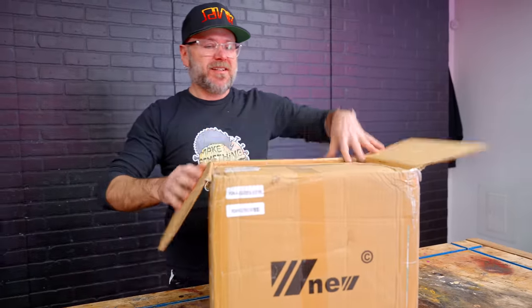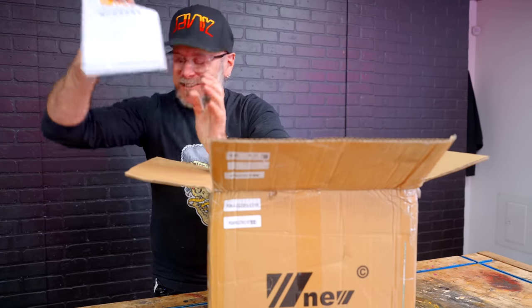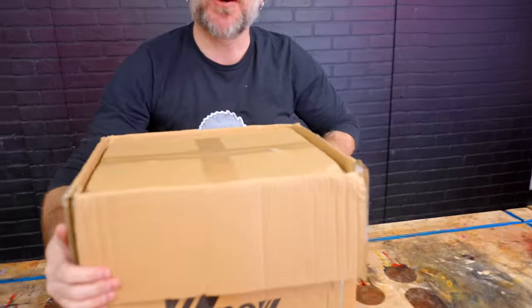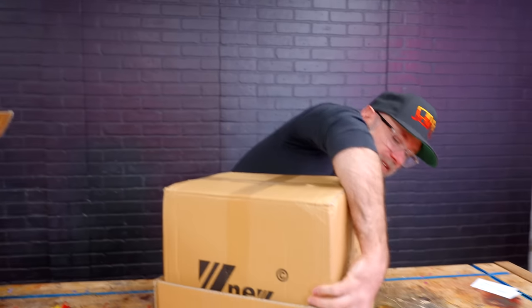Now let's get back to the most expensive, the biggest tool — the one we've all been waiting for. Let's see if it's worth it: the router lift. This is the big one, the one I've been waiting for. It came with instructions, which I always want, even though I don't read them. There's no doubt it is heavy.